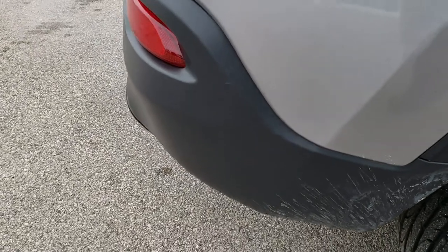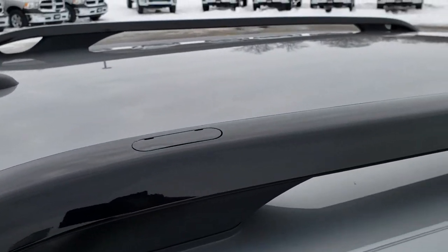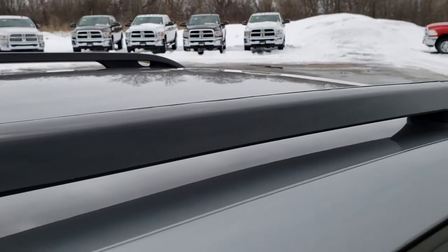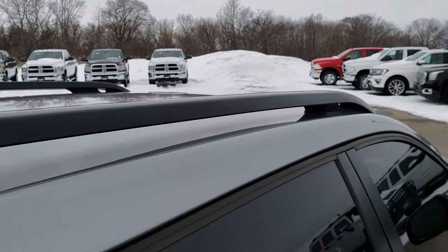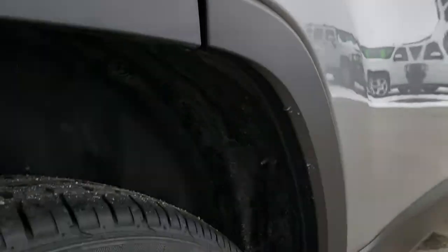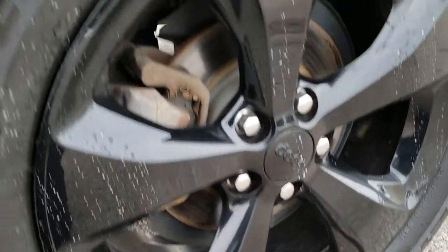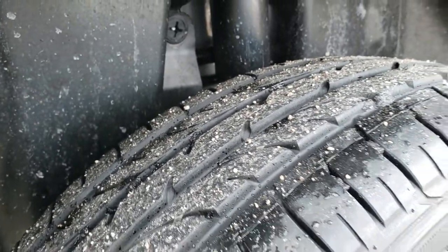We take these HD videos so if you are far away, or even if you're close by and just cannot make the trip down, you can still see the vehicle, hear the vehicle, and have confidence in what you're looking at before you even get here. It has the gloss black roof rails, and this back rim has no scuffs or scrapes on it. Those back tires are brand new as well.